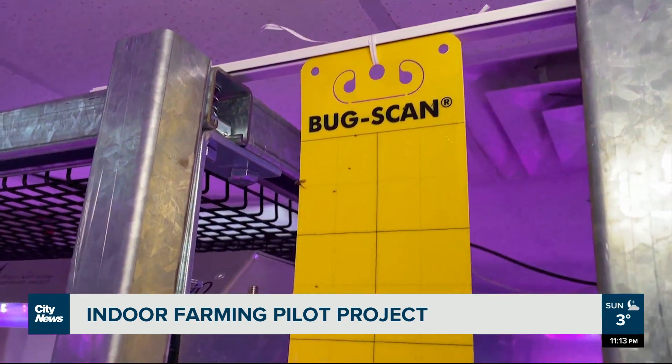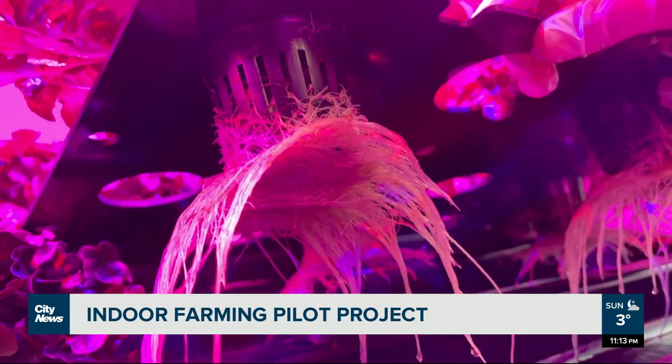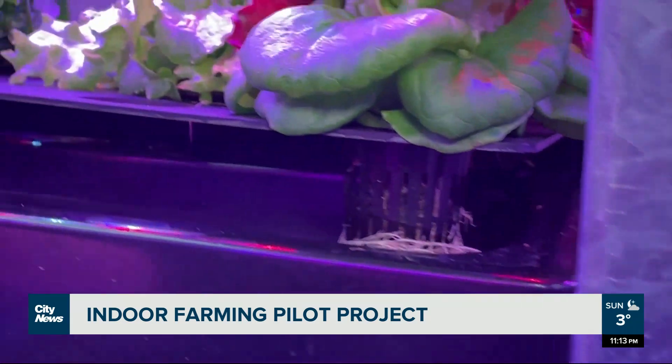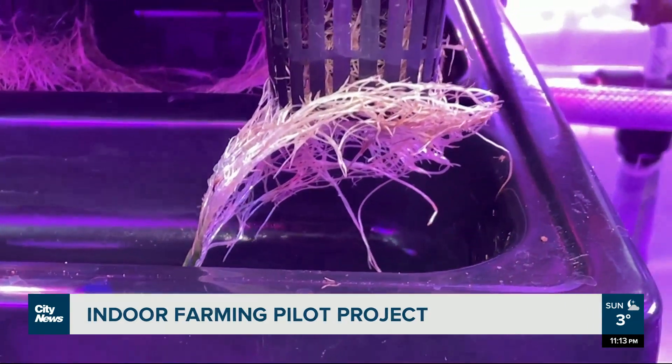The project is pest-free — there's no spraying of pesticides and no soil. The roots are submerged in water, and the water is also recycled, using less water than traditional farming. That's what helps the produce last a lot longer and keeps their nutrient value much higher.